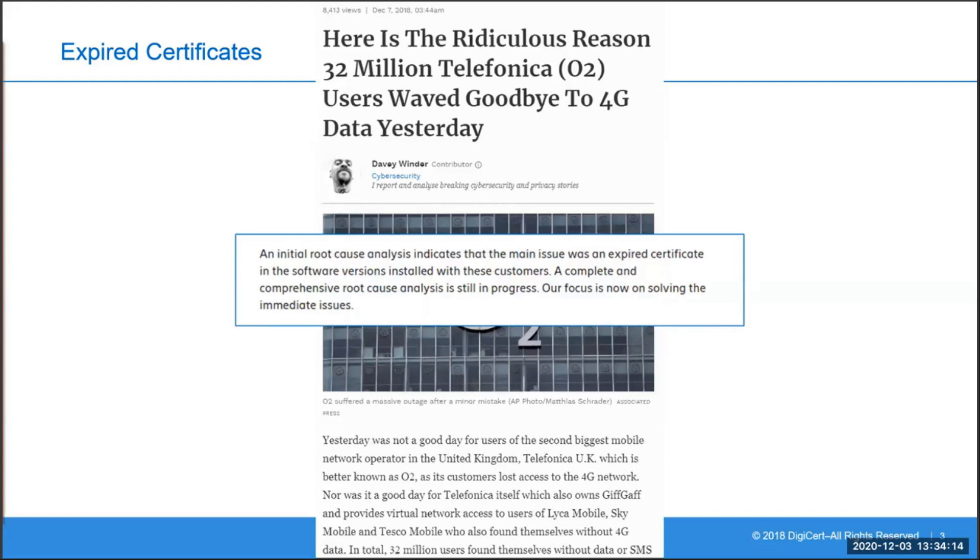But of course this event is not unique. Many well-known brands including Microsoft, Yahoo, LinkedIn and Twitter have all had embarrassing outages due to expired certificates. And of course expired and misconfigured certificates can lead to extra costs, loss of revenue, and serious brand damage and loss of reputation.